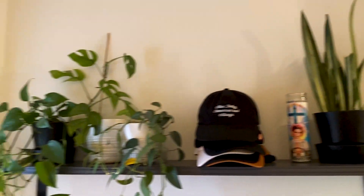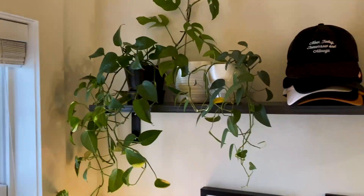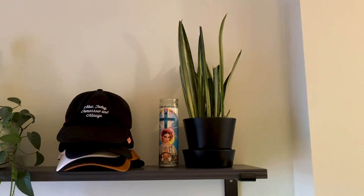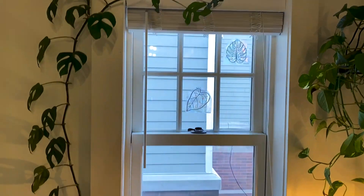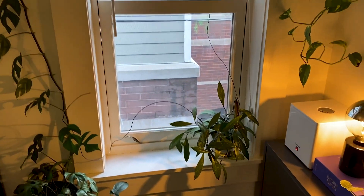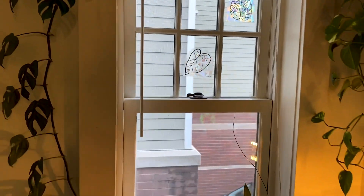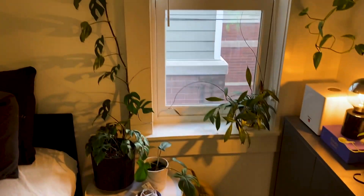I put this shelf up that has golden pothos, Rhaphidophora tetrasperma, sable blue pothos with the yellow leaf, Bantell sensation, and Sansevieria. This is a southern-facing window but it's kind of blocked by a building, so it does get some direct sun in here, but it's kind of overcast today.